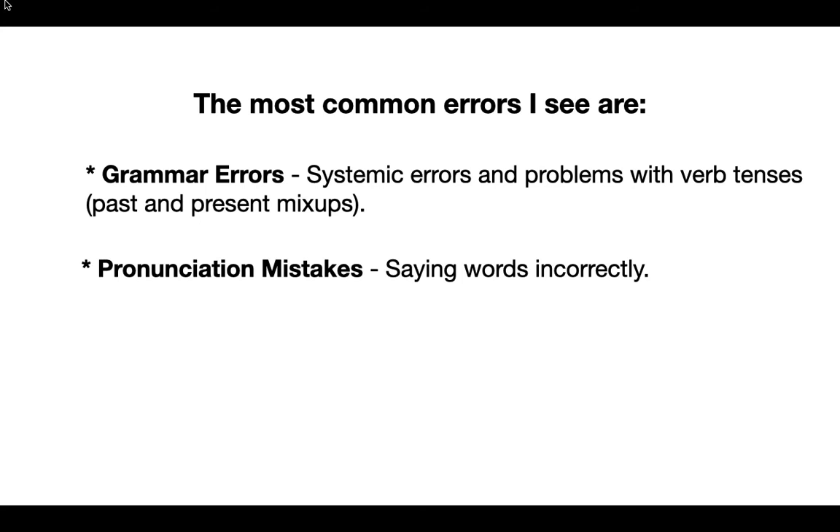Next we've got pronunciation mistakes — saying words incorrectly. This is a big one. I had a student recently and we were talking about a movie, but he didn't say 'movie' — he called it a 'move.' So be careful with your pronunciation.